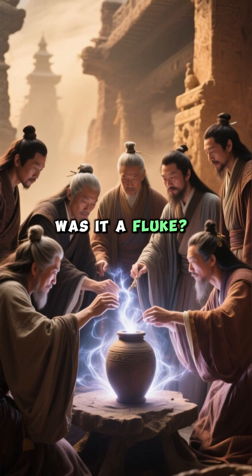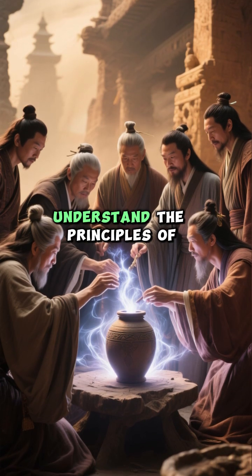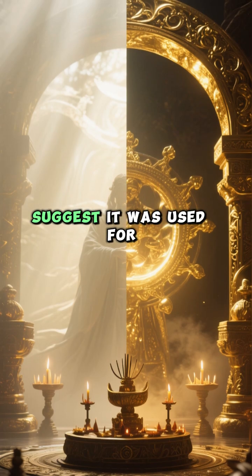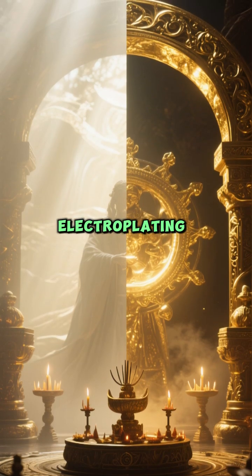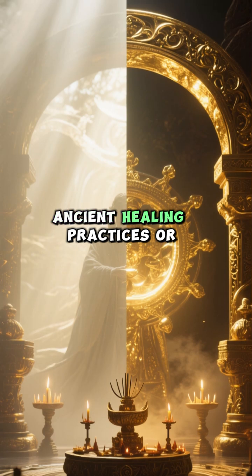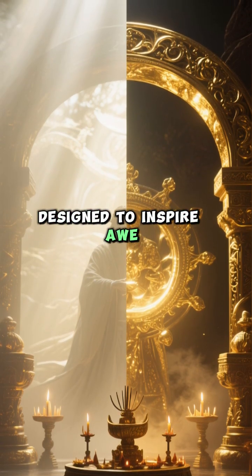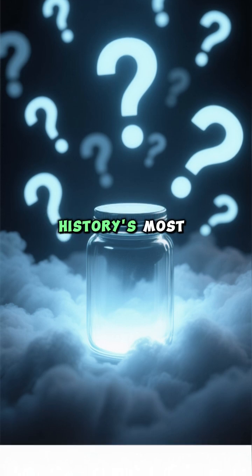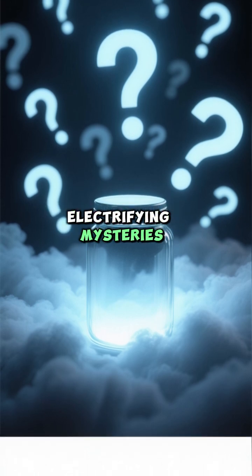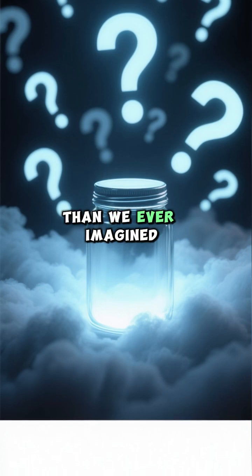Was it a fluke? Or did our ancestors 2,000 years ago understand the principles of electricity? Some theories suggest it was used for electroplating gold onto silver, while others whisper of ancient healing practices or religious rituals designed to inspire awe. The true purpose remains one of history's most electrifying mysteries, a quiet testament to a past far more advanced than we ever imagined.